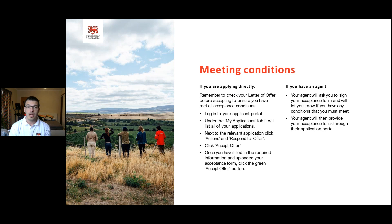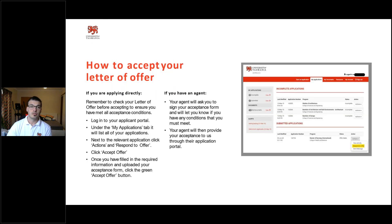One of the biggest things I want to highlight is that there will always be a number of different support avenues throughout your whole process. As soon as you apply, whether directly or through an agent, you will have someone hand-holding you through that whole process, talking you through your offer letter, your conditions, and how to accept. So don't feel that you're doing this alone.